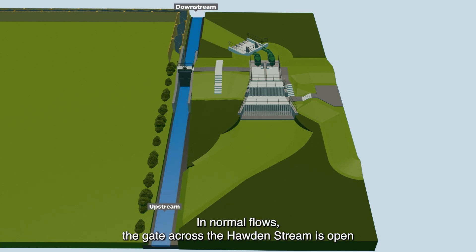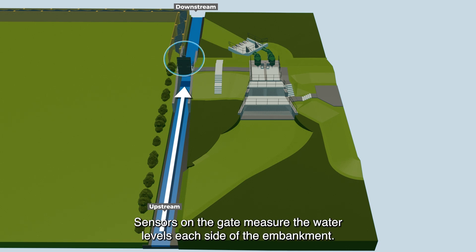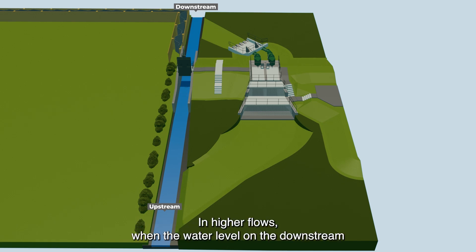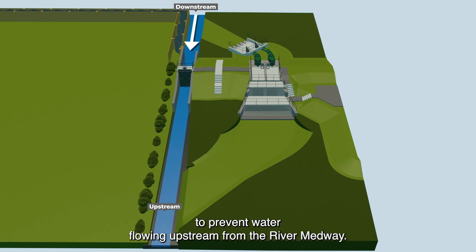In normal flows, the gate across the Horden Stream is open so that it flows freely into the River Medway. Sensors on the gate measure the water levels each side of the embankment. In higher flows, when the water level on the downstream side rises to the trigger point, the gate will automatically close to prevent water flowing upstream from the River Medway.